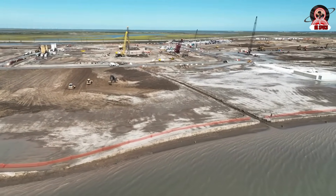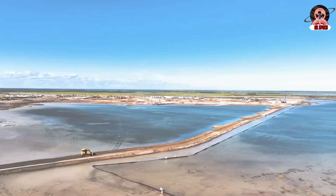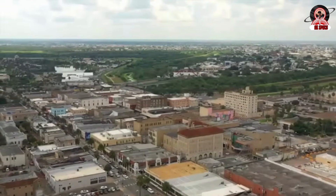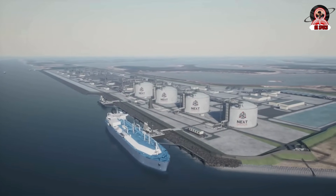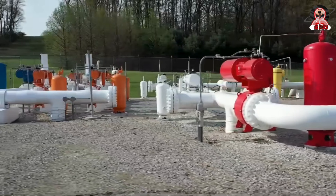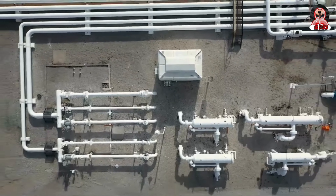Boca Chica does not have any local product supplies. In the Brownsville area, a consortium of oil companies including French TotalEnergies wants to invest $18.4 billion in an LNG terminal supplied by a pipeline from further north in Texas. However, this project is currently temporarily blocked due to administrative procedure issues, delaying the start of a project that would bring significant employment to the local economy.